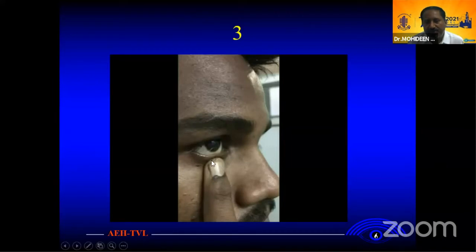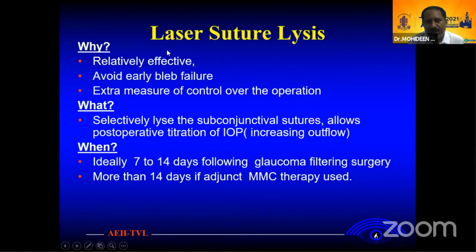Just give pressure here. As the patient wakes up, if you had pressure 4 times a day, it is a good thing for the filtration. Laser suture lysis is relatively effective.